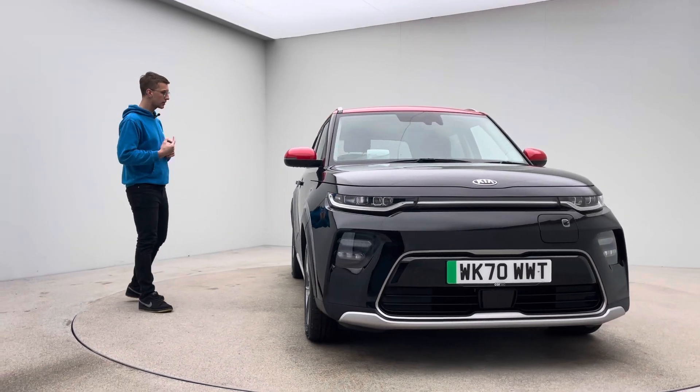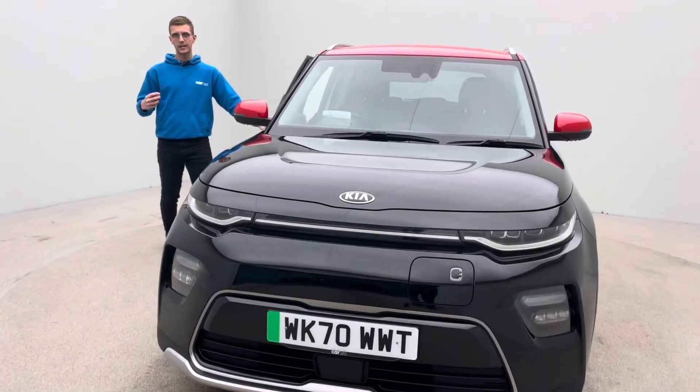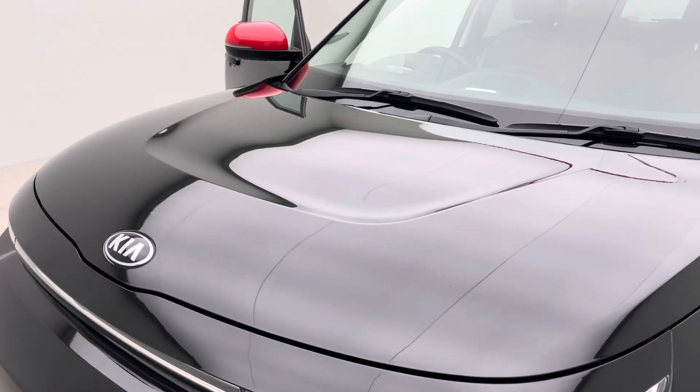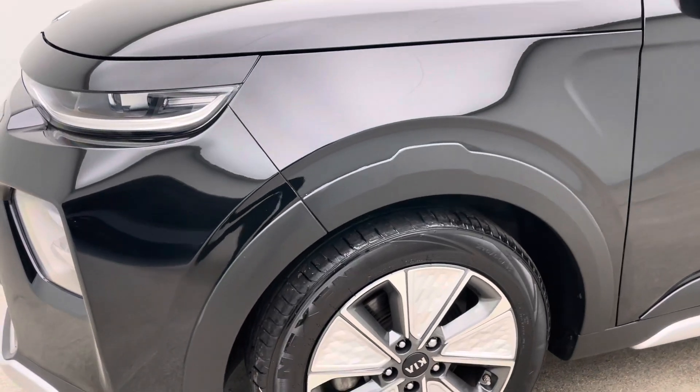We'll start to go around the car and you'll get an idea of the prep levels and standard. All the prep is done in-house — we have detailers, bodywork technicians and mechanics that do all of the prep and allow us to show off cars to you that look as good as this.